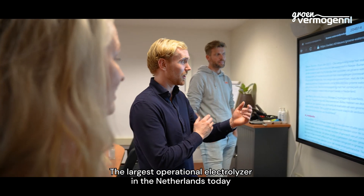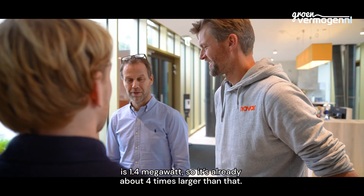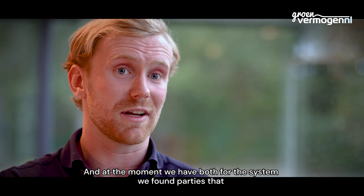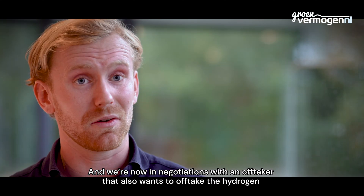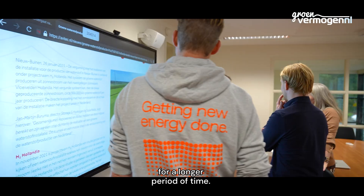The largest operational electrolyzer in the Netherlands today is 1.4 megawatts, so H2 Olandia is already about four times larger than that. At the moment, we have procured the system — we found parties that can actually deliver it with high performance quality — and we are now in negotiations with an offtaker that wants to purchase the hydrogen for a longer period of time.